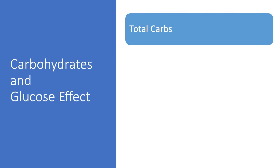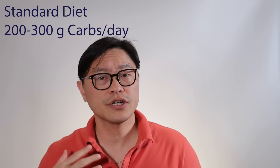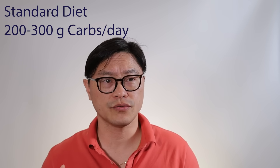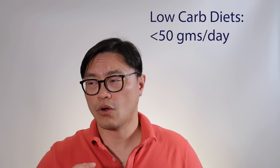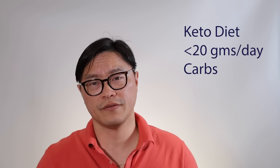A certain type of carbohydrate is going to raise blood glucose more than others, and that's easily measured in a standardized fashion with the glycemic index. The first factor that's important is the total number of carbohydrates, which is well known to carbohydrate counters. An average North American might take 200 to 300 carbohydrates per day, whereas low carbohydrate is variously defined — it might be 50 grams per day, or up to 130 grams per day. The ketogenic diet is usually less than 20 grams per day. But that's only one of the factors.